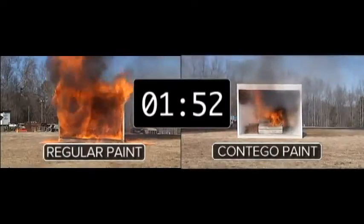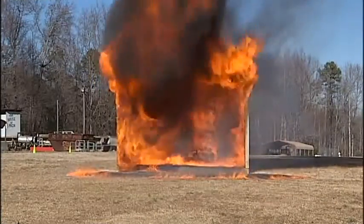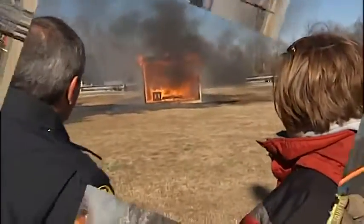Now look at nearly two minutes — you can't see the structure on the left anymore. Look how quickly the flames have just consumed it. We've completely burned away the OSB walls on the left. The OSB walls are still intact on the right.